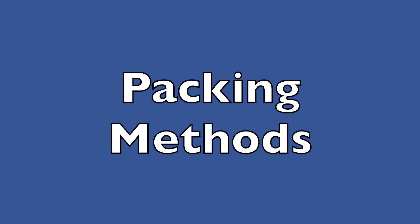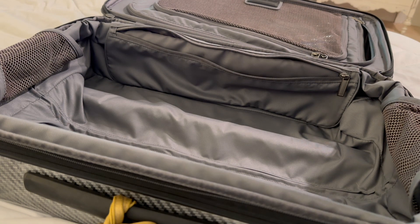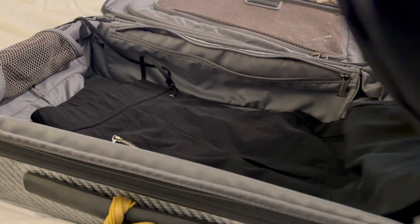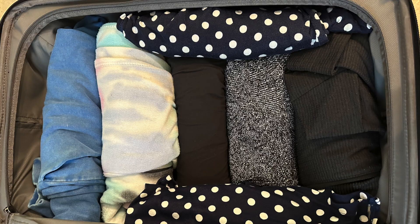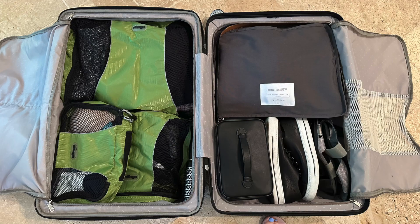There are three classic packing methods that I'm going to share here, and you can mix and match them to meet the needs of your trip. There is the fold flat method, where you simply fold items and put them in your suitcase. There is the rolling method, where you roll everything. And there is the packing cube method, which separates different articles of clothing into separate bags.